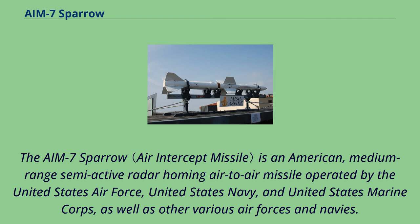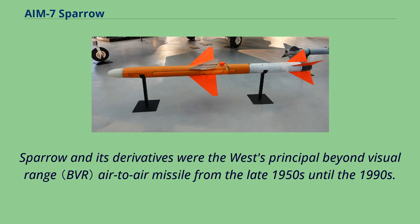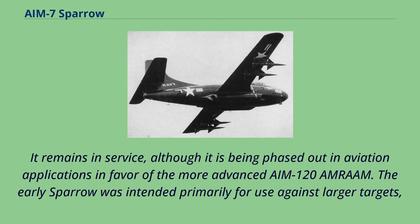The AIM-7 Sparrow is an American medium-range semi-active radar homing air-to-air missile operated by the United States Air Force, United States Navy, and United States Marine Corps, as well as other various air forces and navies. Sparrow and its derivatives were the West's principal Beyond Visual Range air-to-air missile from the late 1950s until the 1990s. It remains in service, although it is being phased out in aviation applications in favor of the more advanced AIM-120 AMRAAM.